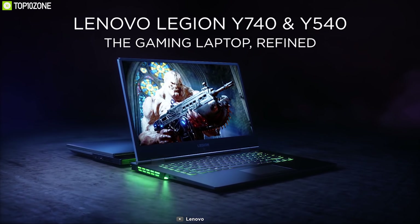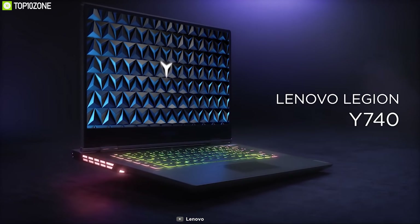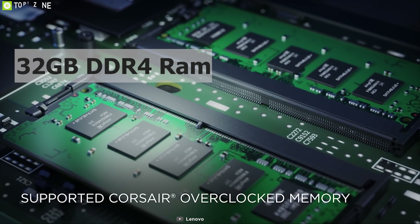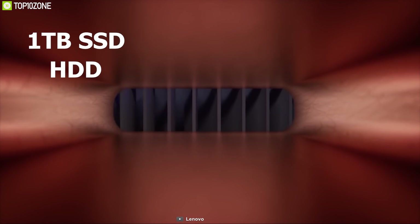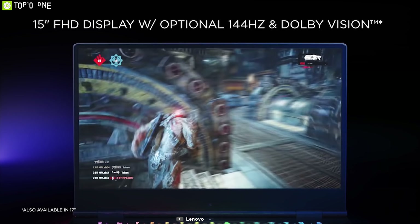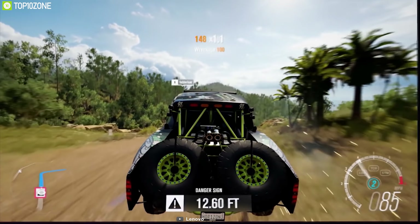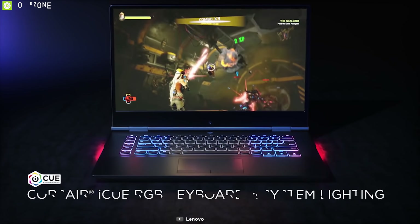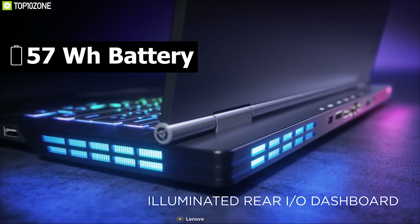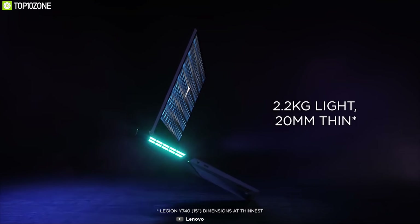Lenovo has been manufacturing excellent quality laptops for consumers at every level. Meet the Lenovo Legion Y740, their latest and powerful gaming laptop built for serious gamers. Powered by Intel's latest Core i7 processor with up to 32 gigabytes DDR4 RAM and a dual configuration of 1 terabyte SSD and HDD, it delivers excellent processing power. It features a 15.6-inch FHD IPS display with 144Hz refresh rate, partnered with up to NVIDIA GeForce RTX 2070 GPU. It also features a backlit keyboard with Corsair RGB lighting, includes a Thunderbolt 3 port, and can deliver up to five hours of gameplay, weighing around 4.8 pounds.